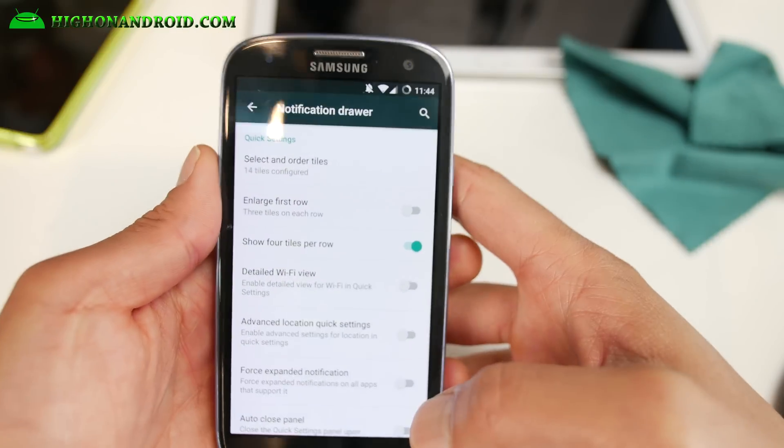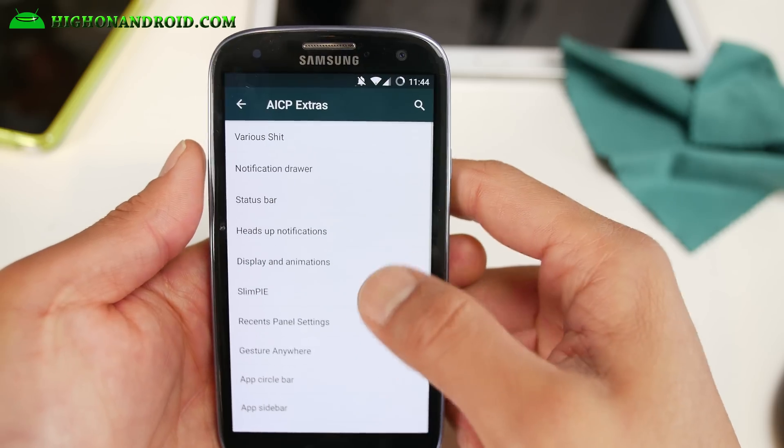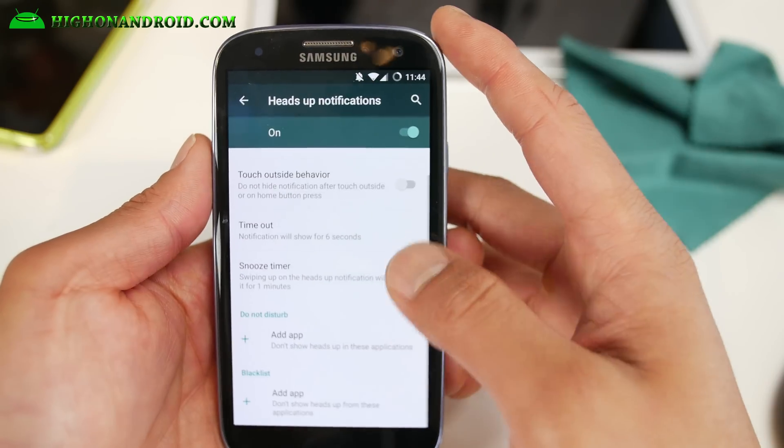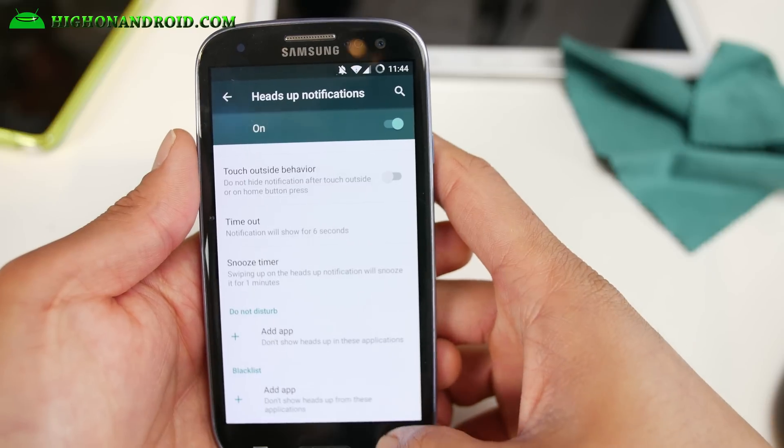AICP ROM is also available for many other phones by the way. For heads-up notifications, if you want further control you can go ahead and add a blacklist for certain games — just add it here and then you won't get notifications.